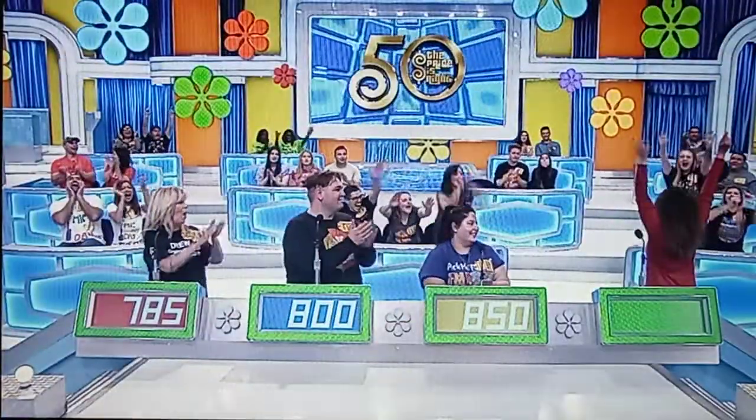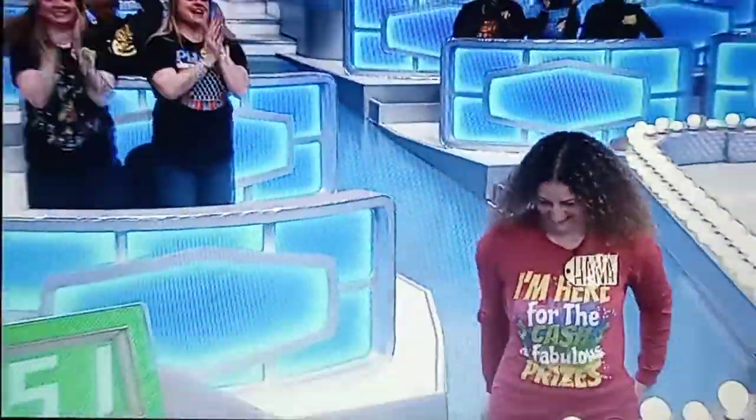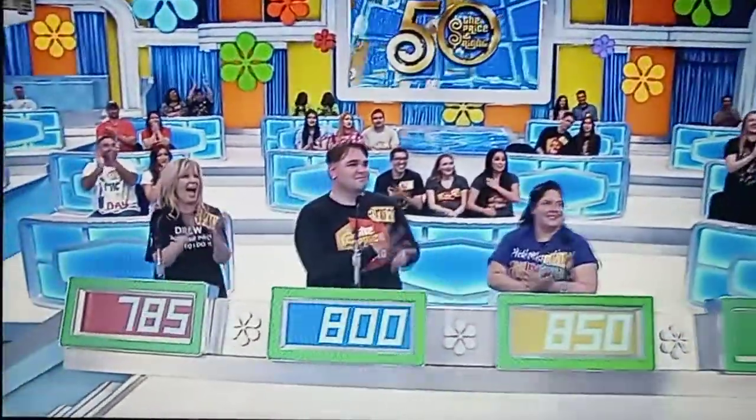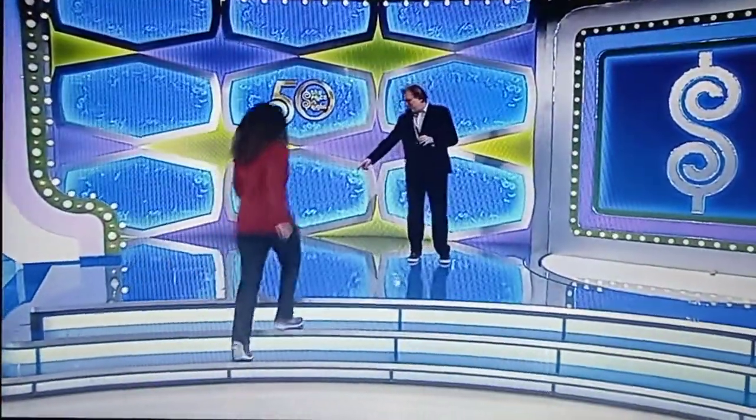Good luck, everybody. Actual price: $1,050. Hannah, what up there? Hi, Hannah. How you doing? Welcome to the show.